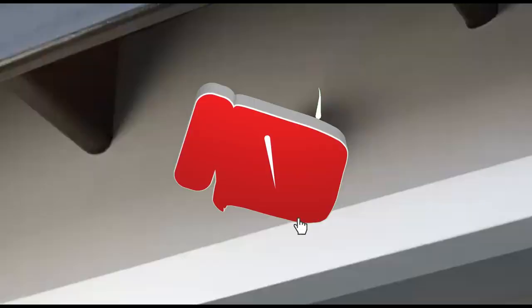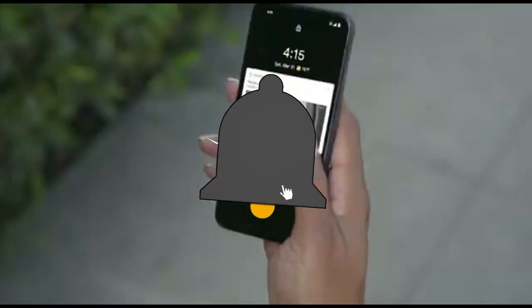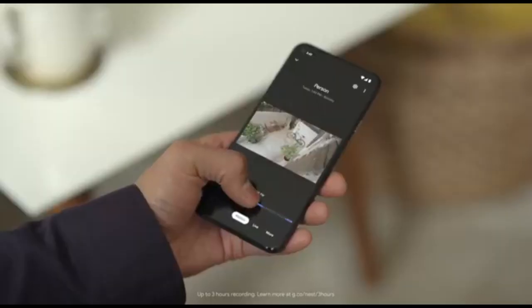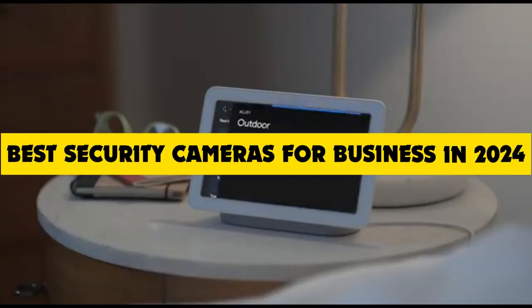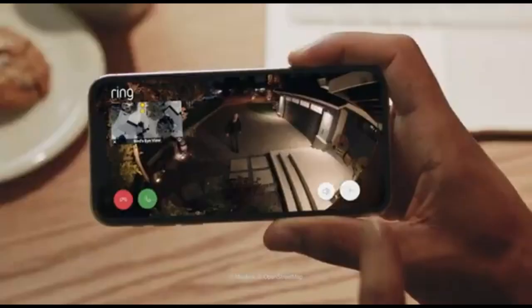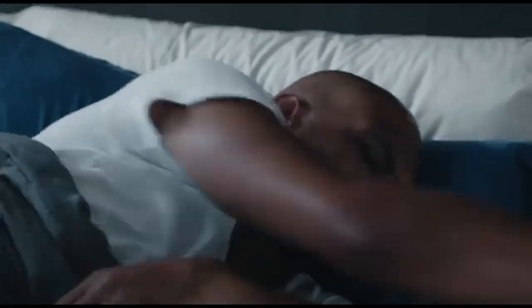Hey tech enthusiasts, welcome back to the channel. Today we're diving deep into the world of business security. If you're a business owner or just tech curious, you're in the right place because we're unveiling the absolute best security cameras for businesses in 2024. Safety meets innovation — let's get into it.